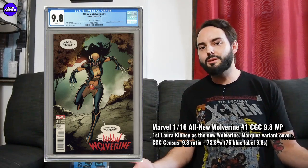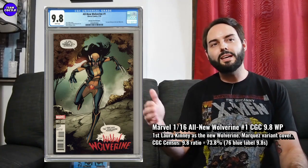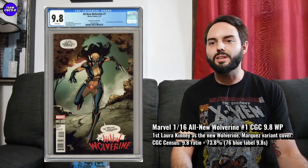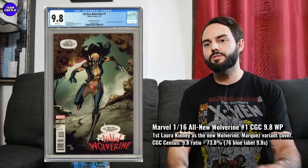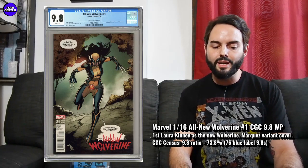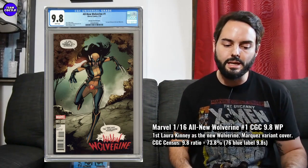A Wolverine key issue — you almost can't go wrong. This is probably one of the cooler modern Wolverine key issues, and maybe second or third in line for cool X-23 key issues. NYX number three — absolutely you want that one if you're the biggest X-23 fan, as the first appearance of X-23. But I think this All-New Wolverine number one Marques variant is probably second or third as a really cool X-23 key in the 9.8.